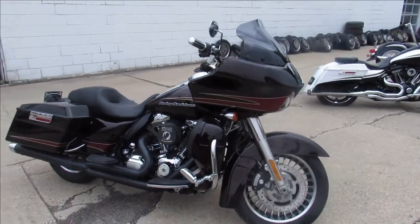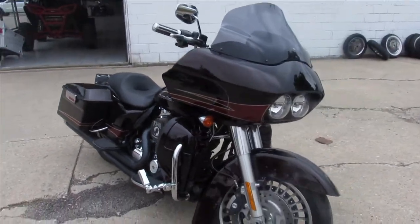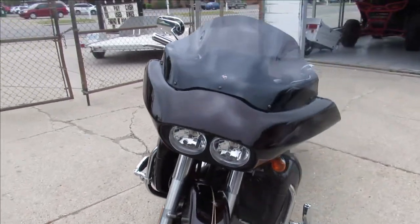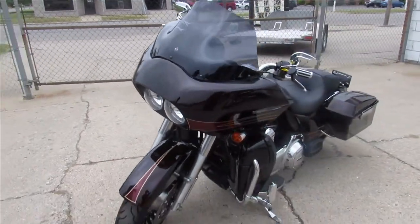Hey guys, ApprovalPowerSports.com here doing some videos on some Harleys we just got in. If you're looking for a used Harley, we've got them. We've got Road Glide, Street Glide, got over 60 Ultra Classics to choose from right now.